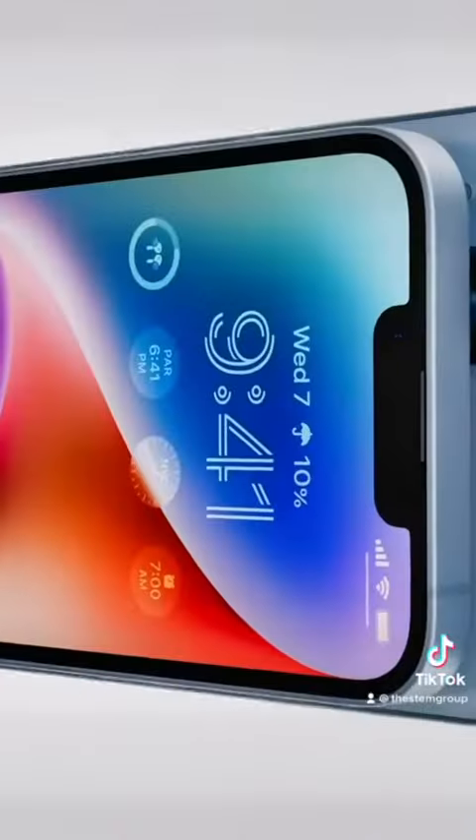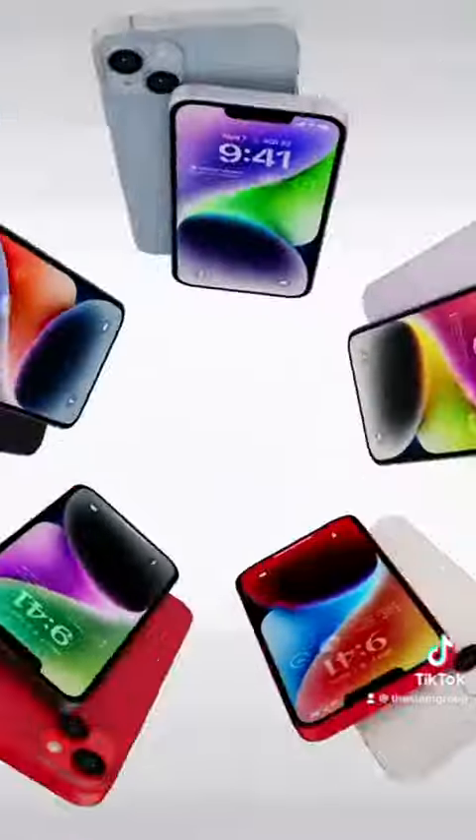There is a new Plus model that gets 6 hours more battery with a 6.7-inch screen. The entire series now benefits from multiple eSIM compatibility, and in fact the US models don't even ship with a SIM card tray.